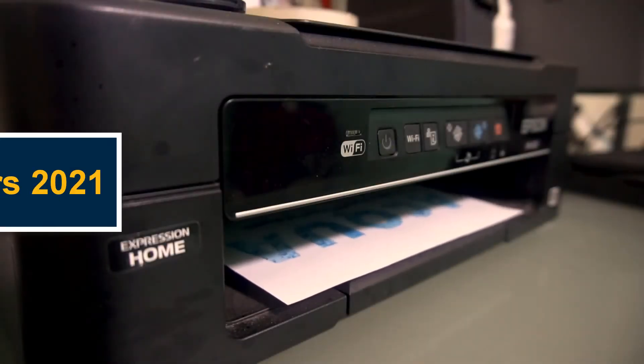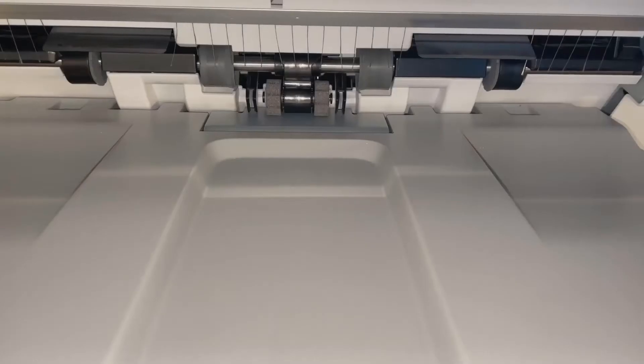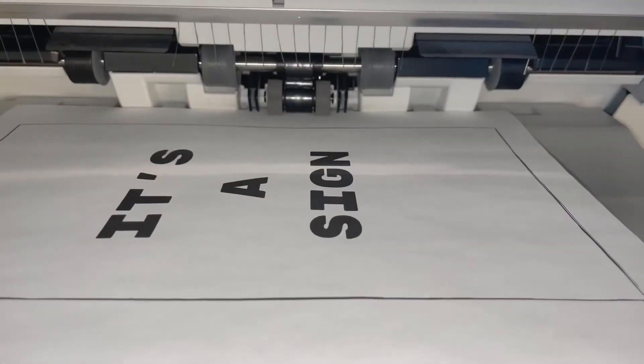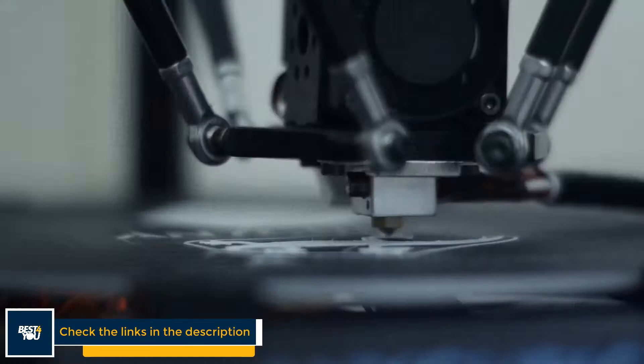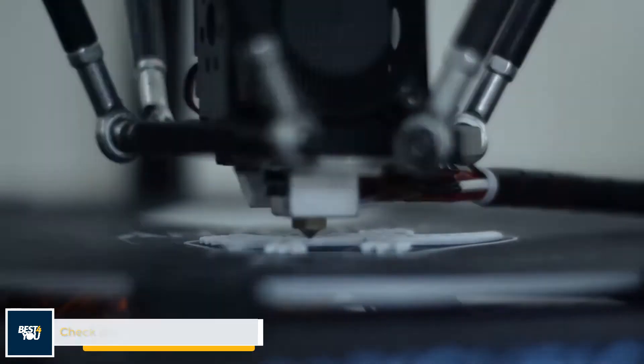Hi guys, in this video we will check out the best printers that you should buy in 2021. I listed them based on my research by checking quality, features, price, and reviews. If you like any printer, you can buy right now by checking the links in the description. We have picked the 5 printers that will be best for you, so let's get started with the video.